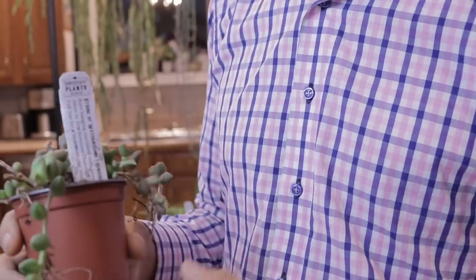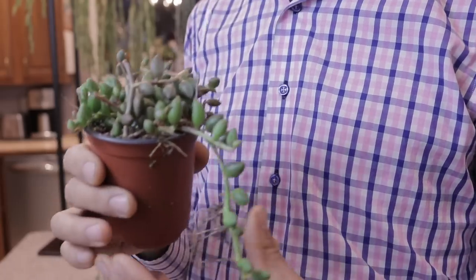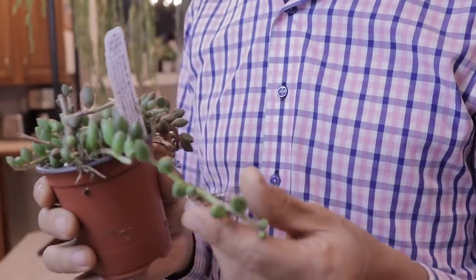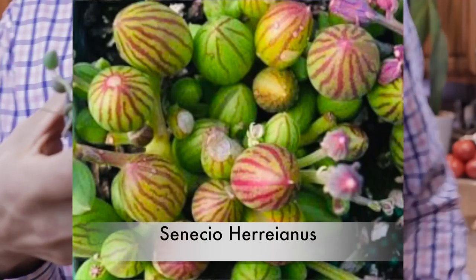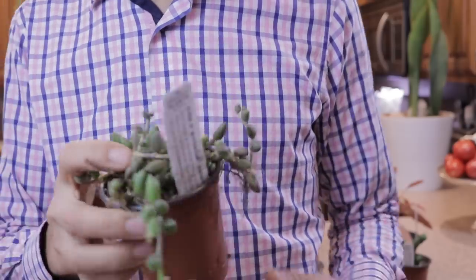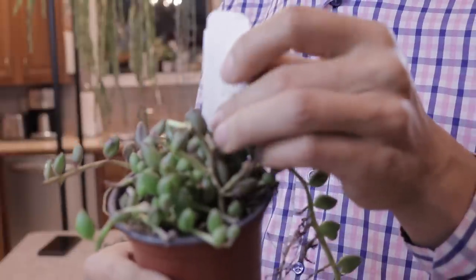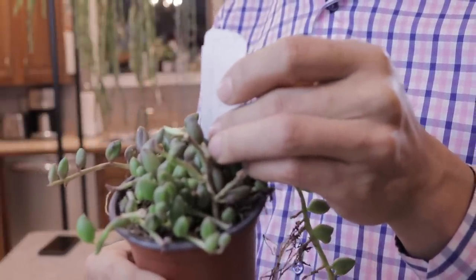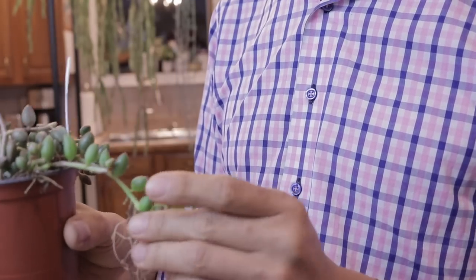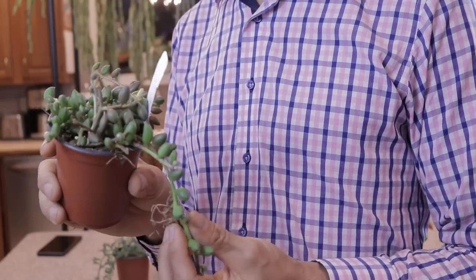Senecio is a really popular genus and I've been picky about which ones I've been buying, but I just couldn't help myself when I saw this one. This one is called the watermelon Senecio — I don't know if you can pick up the little watermelon stripes on the leaves, but they're quite prominent and the beads are quite big on this one. The species is Senecio herianus, and I guess this one's a pretty uncommon one I hadn't really seen before.